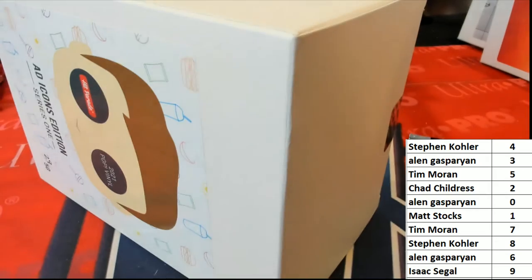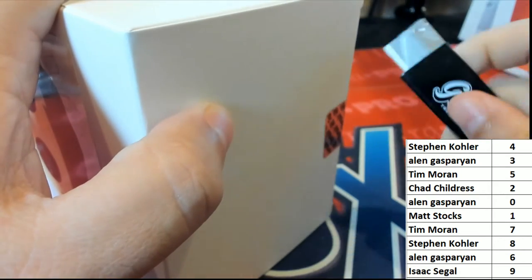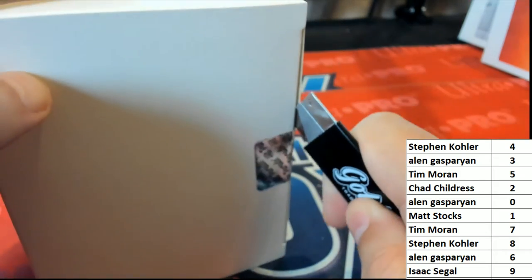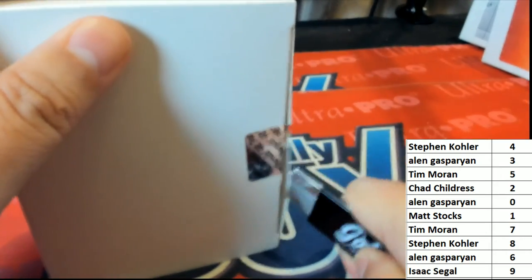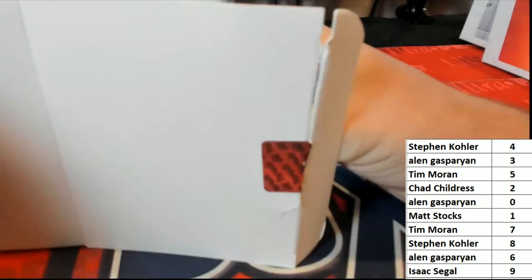Anybody looking for a certain Ad Icon? Anybody looking for a specific one? All right, here we go — good luck! What's it gonna be, who's it gonna be?